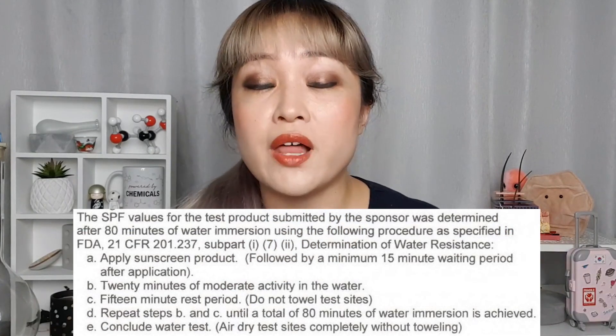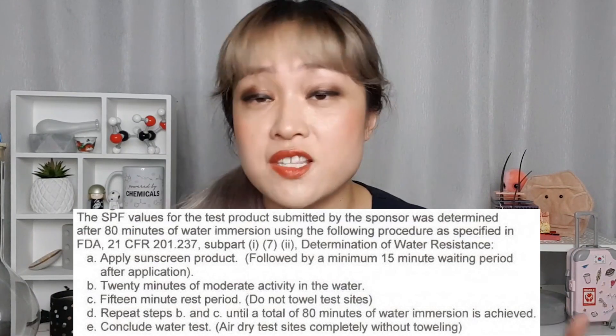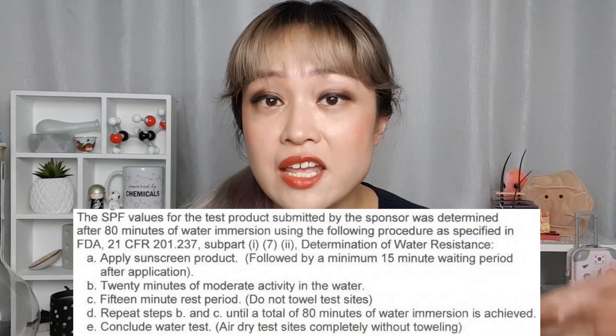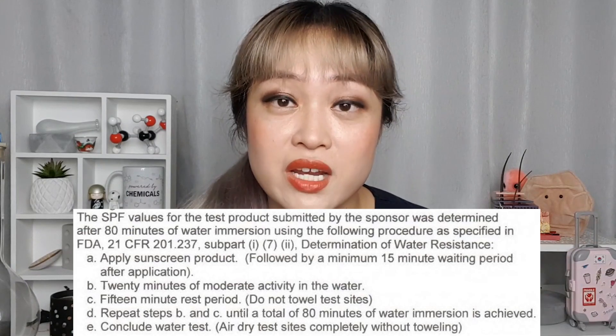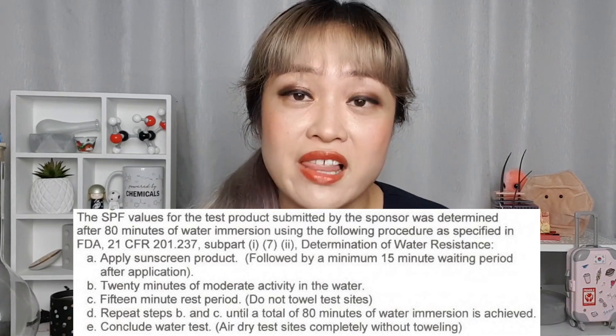When I was working on my video about reapplying sunscreen over makeup, I noticed that there were actually some powder sunscreens with really high SPF, and some of them even have water resistance. The Colour Science one is SPF 50 and 80 minutes water resistant. For the label test, they applied the powder at 2 milligrams per square centimeter on the backs of people, sat them in a jacuzzi for 80 minutes, then retested that patch of skin with a UV lamp and found that it was SPF 50 — really impressive for a powder sunscreen.